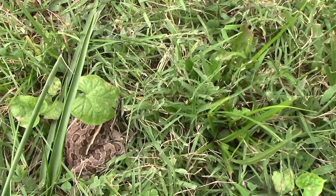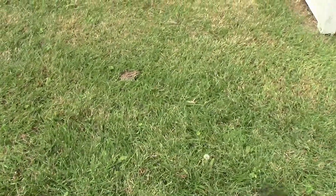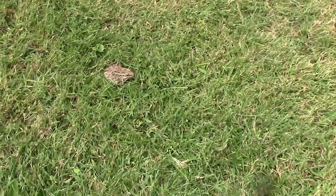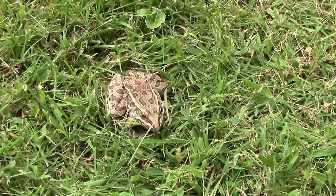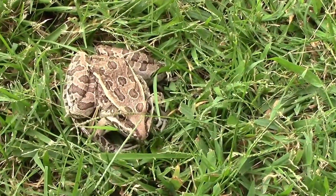I'm trying to catch him. Oh, there he went. He's huge. Let's see if I can get a good picture of him now. I've never seen one this big.